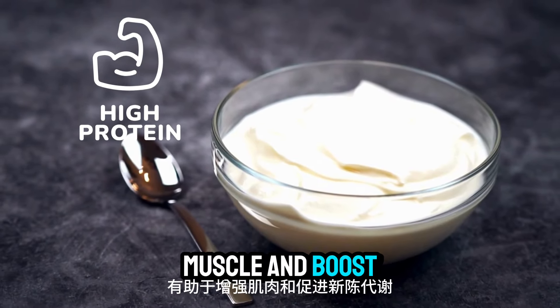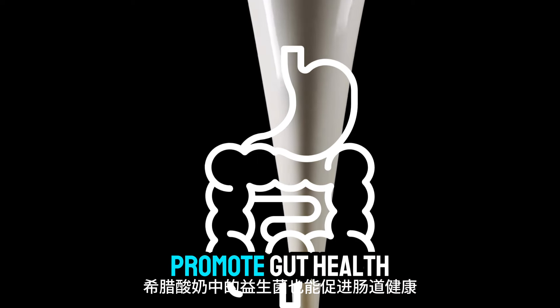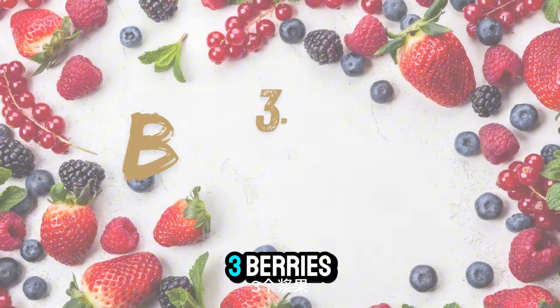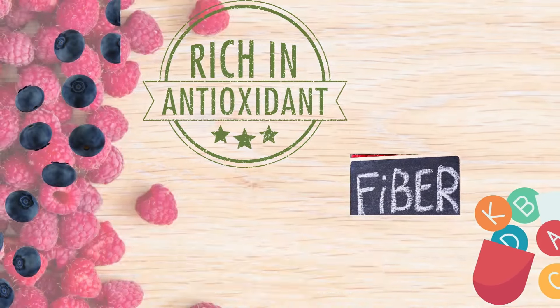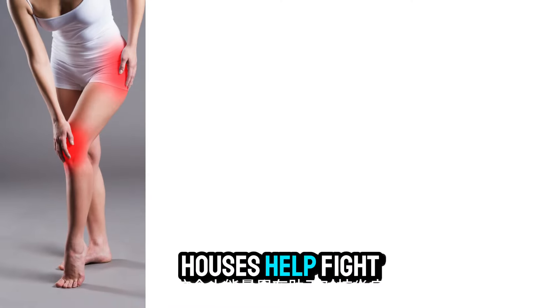Number two: Greek yogurt. Next up is Greek yogurt. It's rich in protein, which helps build muscle and boost your metabolism. The probiotics in Greek yogurt also promote gut health, which is essential for weight loss.